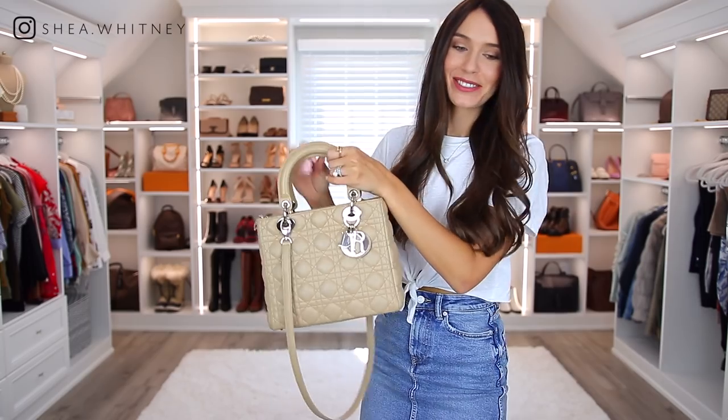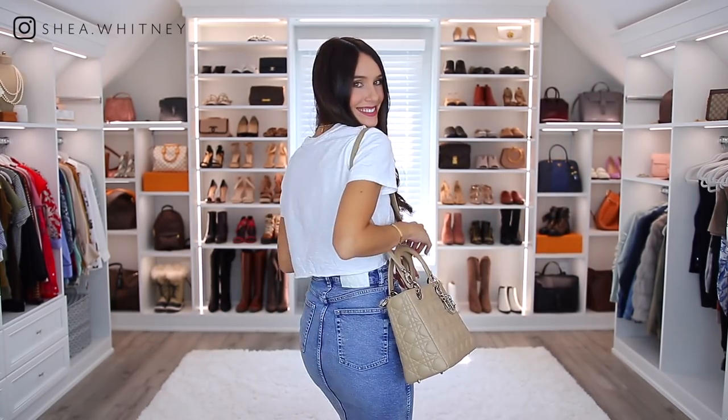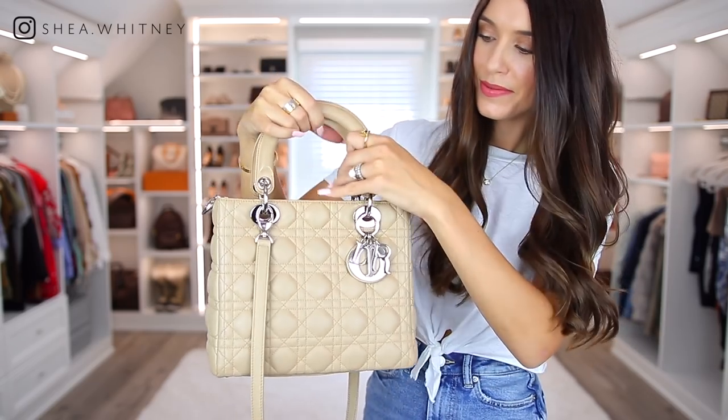The very first bag is actually one of my newer handbag purchases. This is my Lady Dior in a beautiful beige color. I struggled so hard with deciding on this bag for years, and I finally found it pre-loved on Fashionphile and I saved a lot of money. So I jumped on it and it's in really good condition.